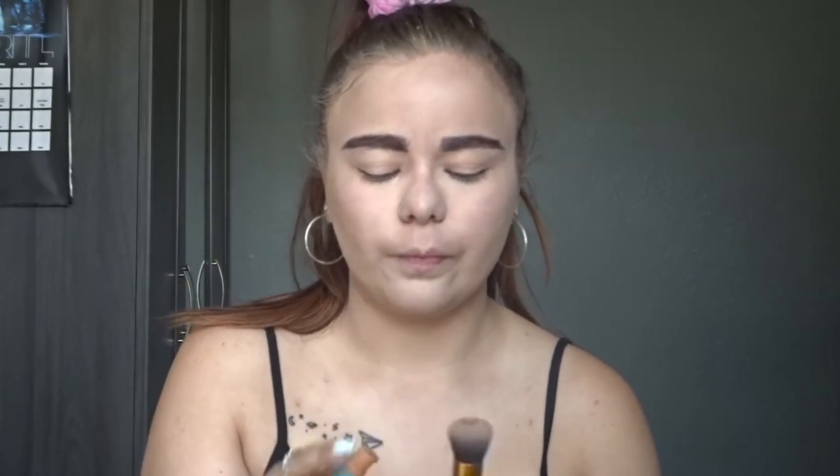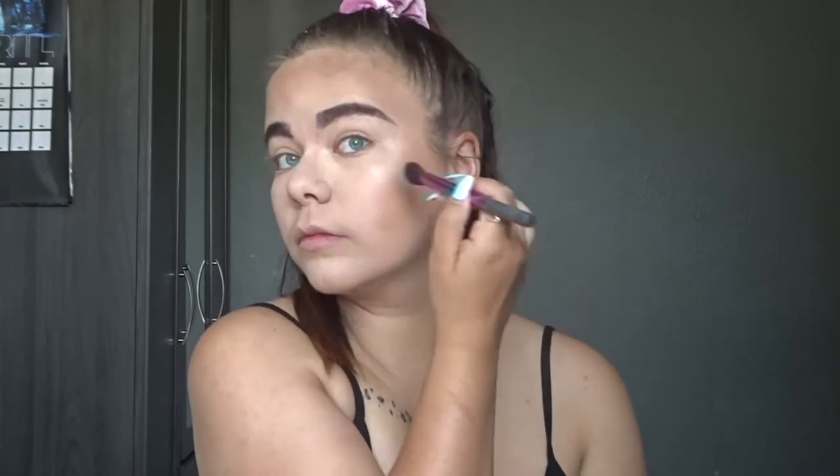For bronzer I've been loving the Do The Hula liquid bronzer recently. I'm also going to use my NYX Matte Bronzer — this is my favourite bronzer, I love it so much. Later I'm going to use the Makeup Revolution Ultra Pro Glow palette — this is where it gets fun!